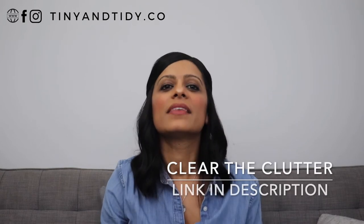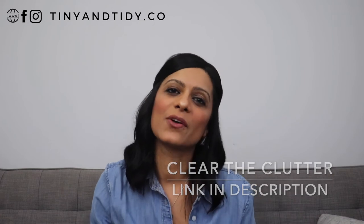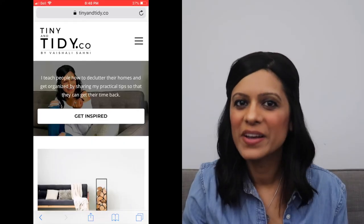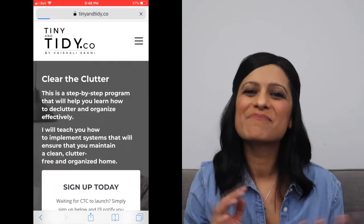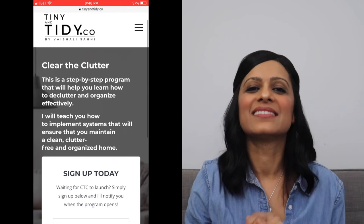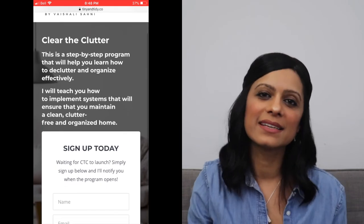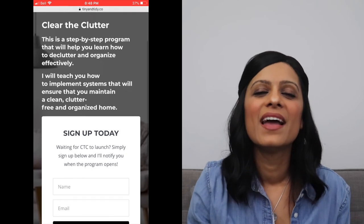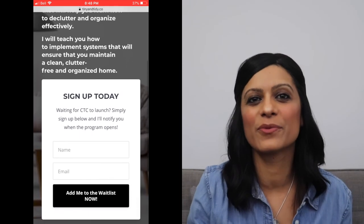Are you overwhelmed and just can't find the time to get organized? I'm working on a program called Clear the Clutter that will help you get organized step by step. If you're interested in learning how to organize your entire home, implement organization systems that actually work, learn how to meal plan, and create a detailed home maintenance and cleaning schedule, sign up on the waitlist for my Clear the Clutter program — the link is in the description box down below. Once the program launches, you will be notified and provided with more information.